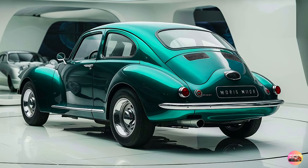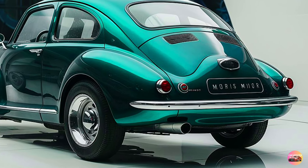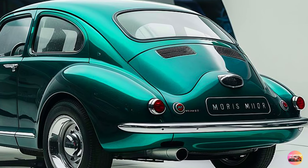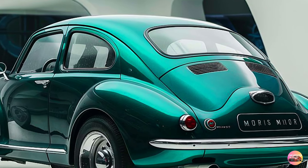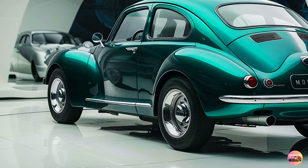At the rear, the taillights have been updated with modern LED strips, designed to look like the iconic teardrop shape from the original Minor. It's these small touches that truly make this car a masterclass in retro design with a modern twist. Overall, the 2025 Morris Minor strikes a beautiful balance between classic and contemporary — instantly recognizable, yet fresh and modern enough to stand out on today's roads.